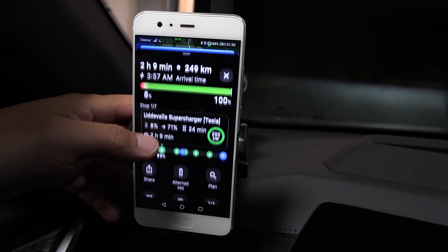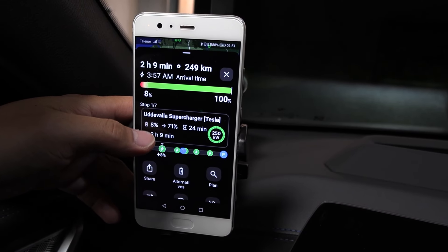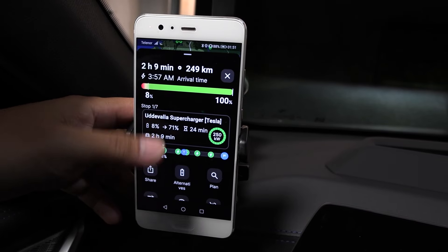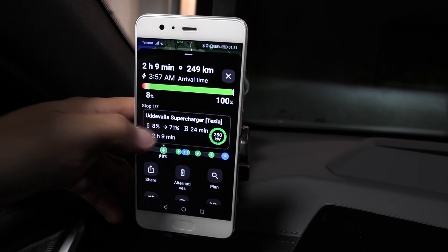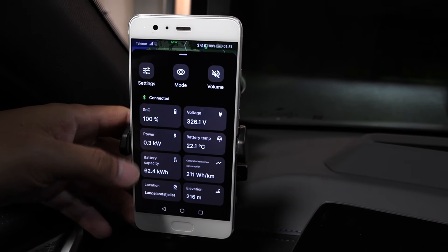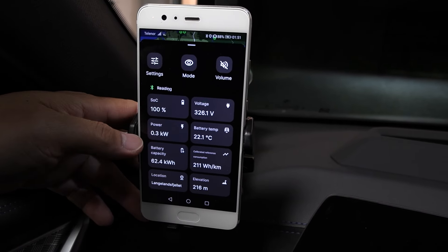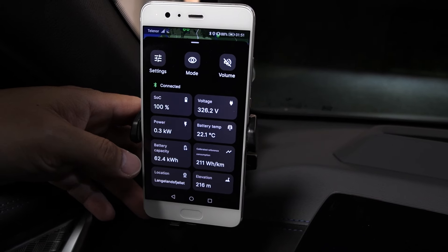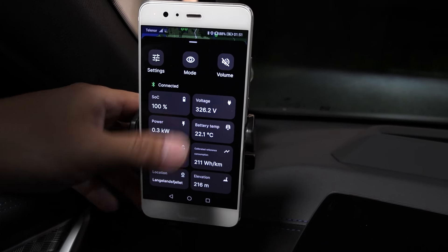It wants me to stop at Uddevalla Supercharger — Tesla. I've input that I'll be driving at the speed limit. And look, we now have steady charge voltage, power, battery temperature, and battery capacity displayed. I have some input for Abadur Planner on how to improve the variables I want to see.